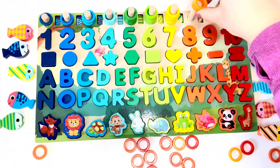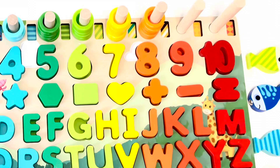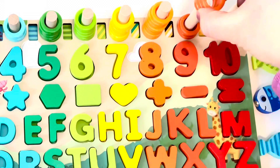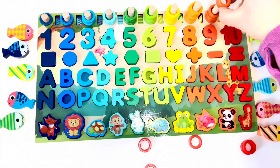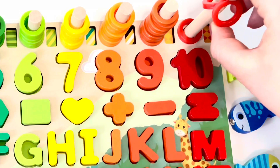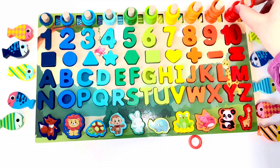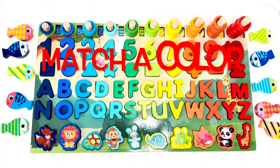Eight. Nine. Number ten — ten red rings. Now let's match the color.